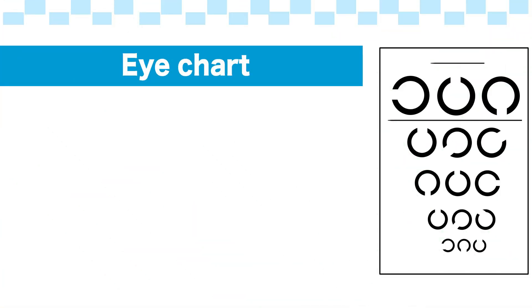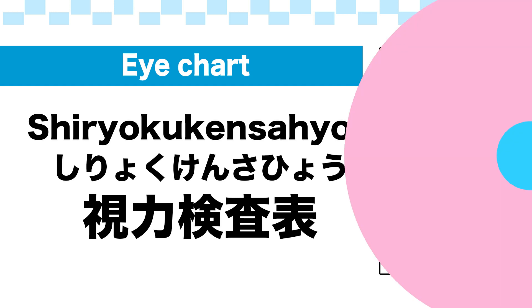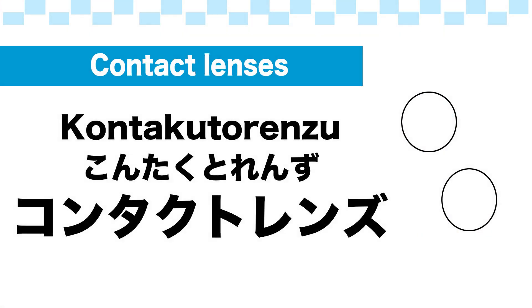Eye exam or vision test: 視力検査. Eye chart: 視力検査表. Contact lenses: コンタクトレンズ.